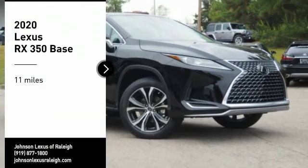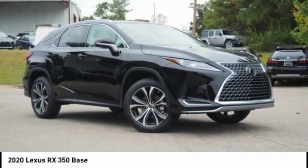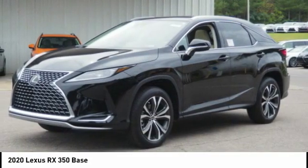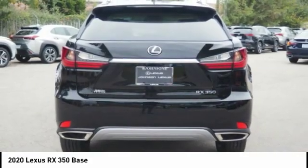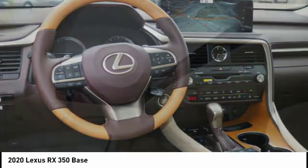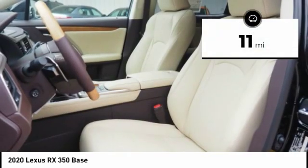Stop by and take a look at the 2020 RX350. The RX350 offers a driver-inspired design and intuitive technology that puts you in total control of your interior. Paired with a spacious cargo area and a powerful V6 engine, the RX350 continues to offer the best combination of powerful performance and interior luxury in its class. This vehicle has less than 100 miles.